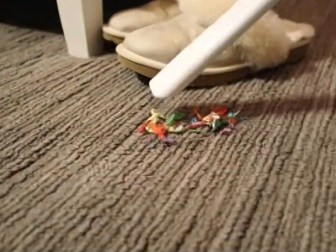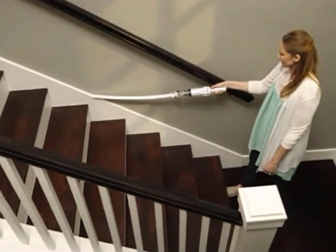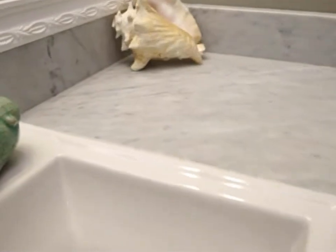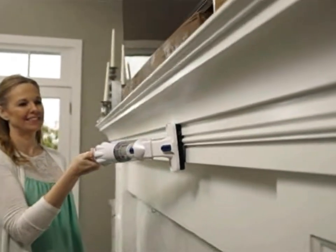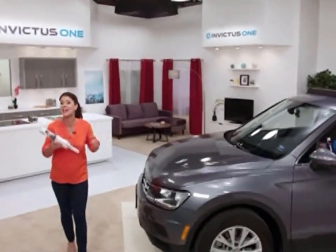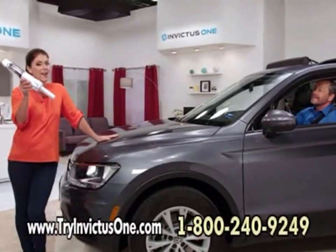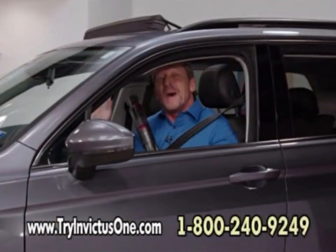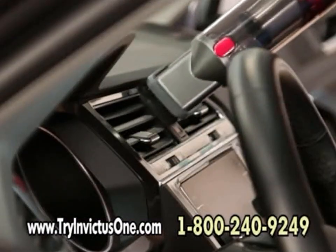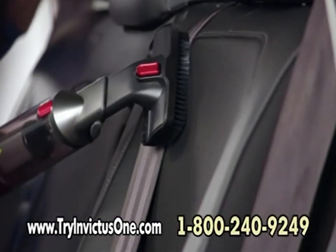I like my Invictus One because it's very versatile around the house — I can clean under my sofa, clean the baseboards, and dust around my shelves and knickknacks. The Invictus One is very lightweight but very powerful, and that's what I need in my home. The Invictus One is an amazing handheld home cleaning vacuum, but it's also an amazing car cleaning machine — and what better place to demonstrate it than right here in the studio.